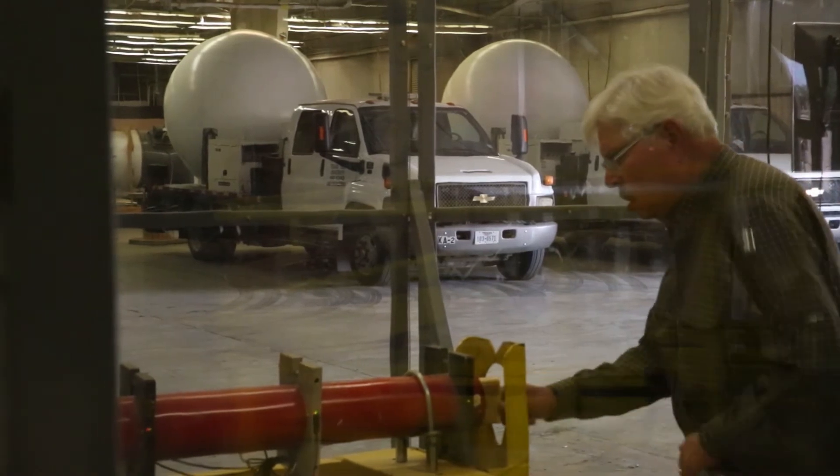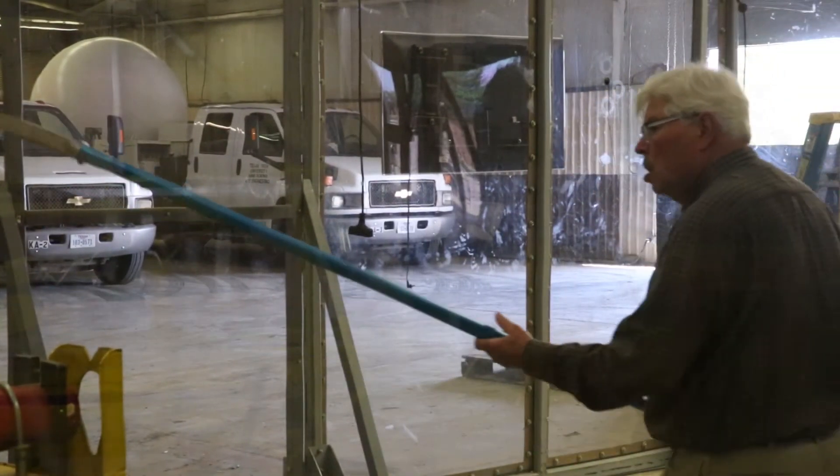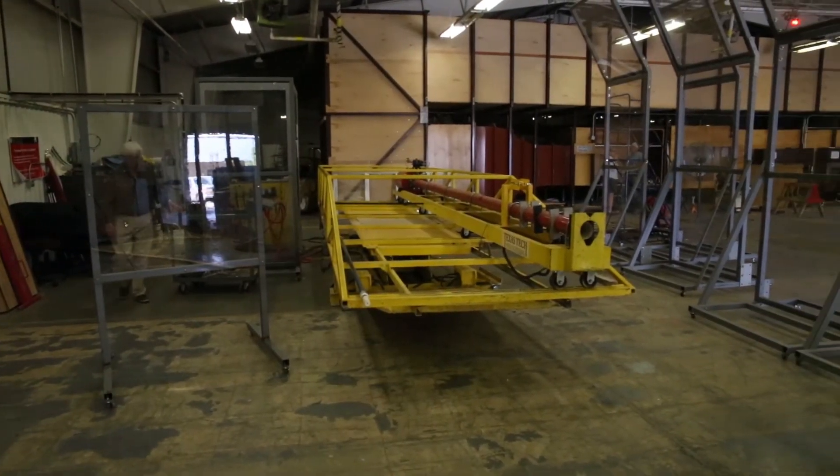Working for the university for 30 years and researching for 14, there is never a dull moment at work for Larry Tanner. I love Texas Tech, and I love my field of research and the folks that I work with. For Channel 5, I'm Paul Hunton.